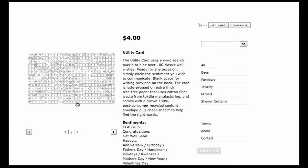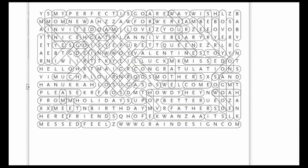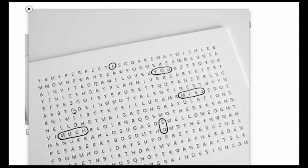Each card's word search contains more than 100 wishes and sentiments, so just circle the ones that apply to that person on that day.